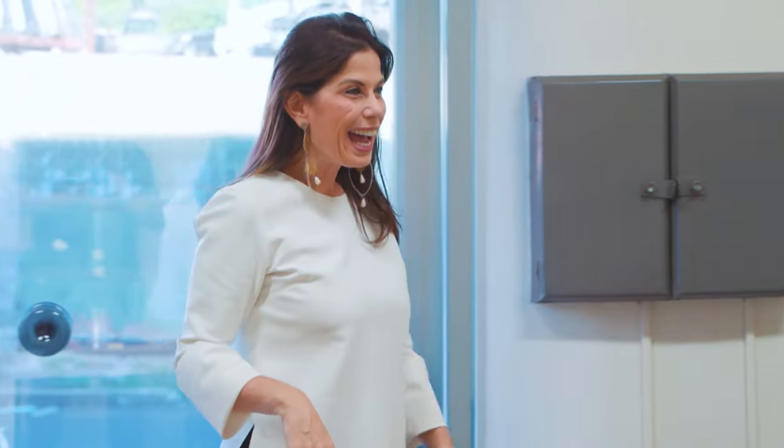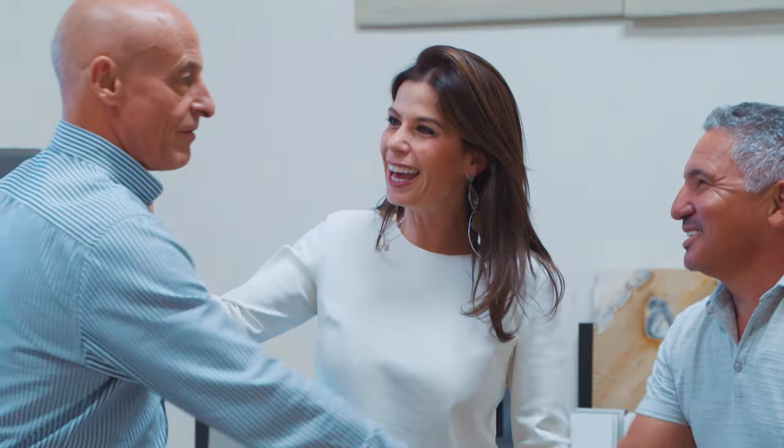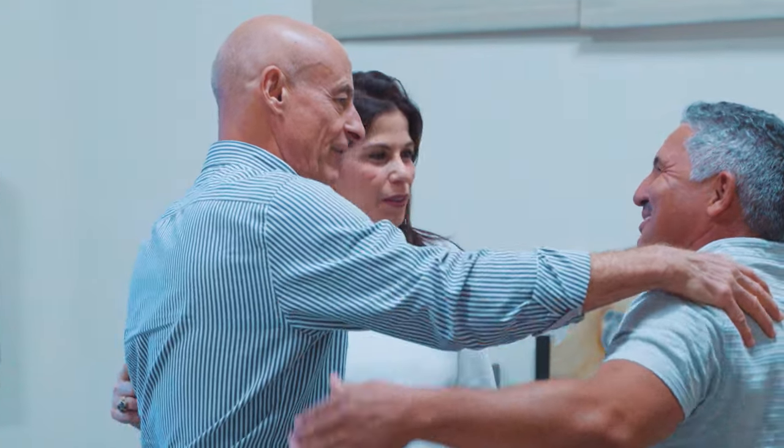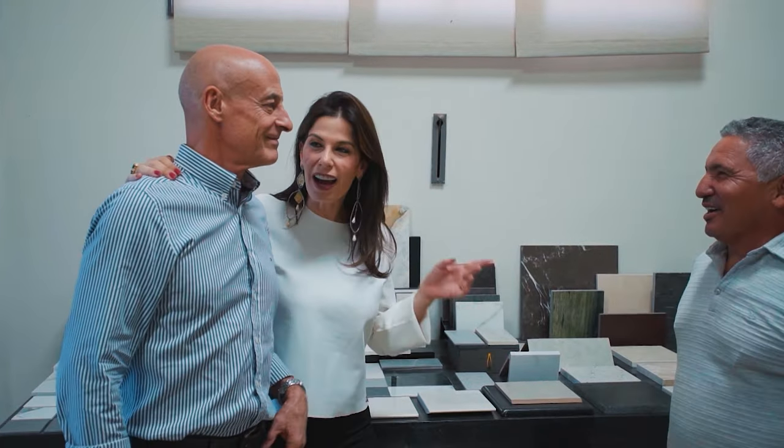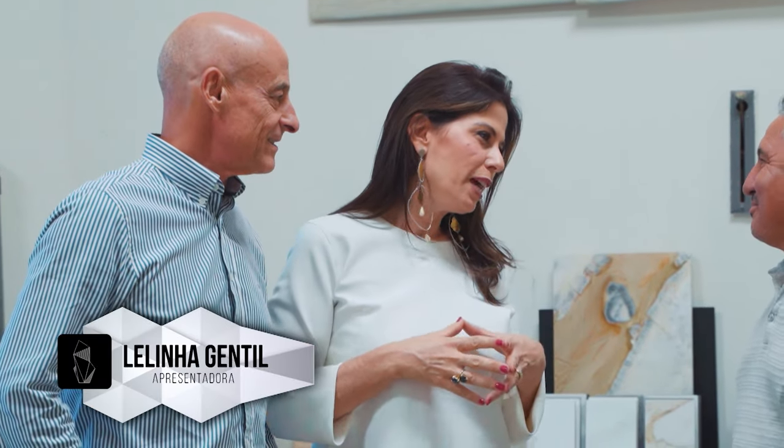Ivan, boa tarde! Quanto tempo, Guilherme. Melinha fala muito bem de você. Diz que aqui é a casa dos artistas. O Ivan é o artista. Nós já fizemos trabalhos juntos e o Ivan deu um trabalho maravilhoso. Ivan, quando nós começamos a falar de bancadas, eu falei: tem que ser o Ivan. A gente já trabalhou junto — aquele trabalho lá de casa, tudo bela arte.